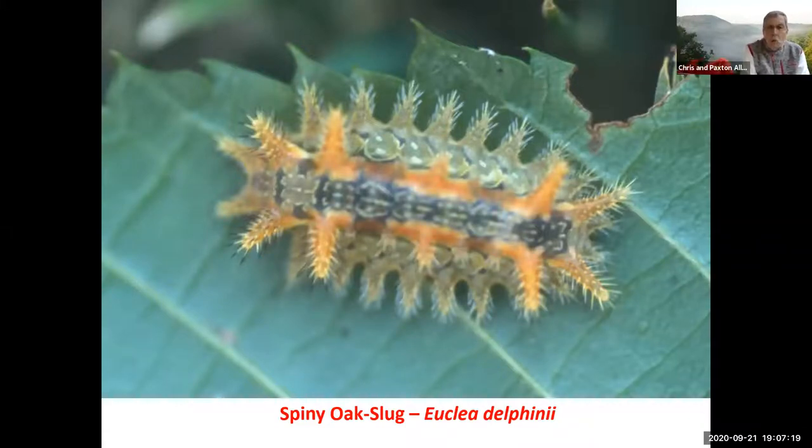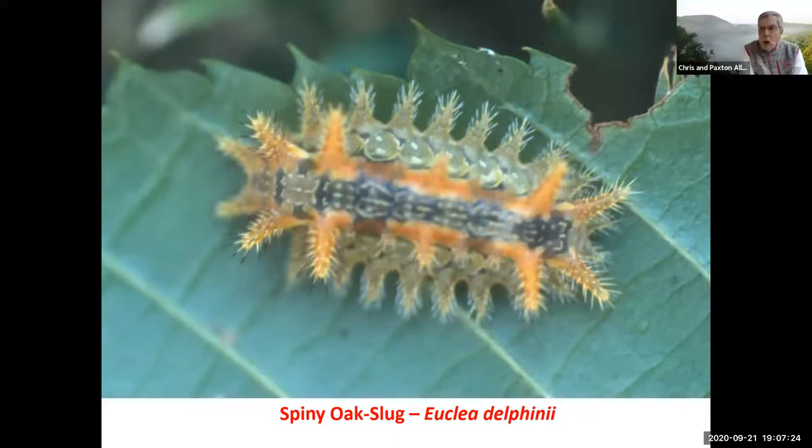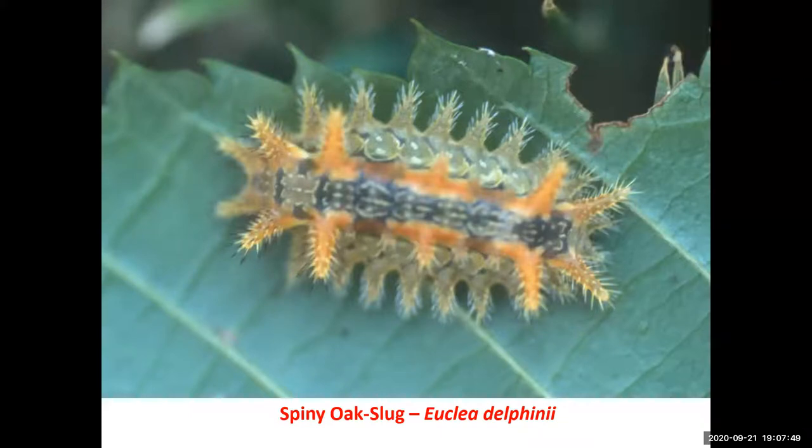One of the things that's difficult about caterpillar recognition is that they change — they don't all look alike. Younger caterpillars look quite different than older, mature caterpillars. As they shed their skins, each stage is called an instar, and as they grow, the instars often change colors, patterns, and looks. Sometimes when you see a young instar, you may not be able to find a picture of that in the textbooks.